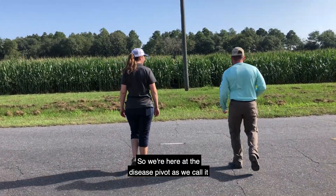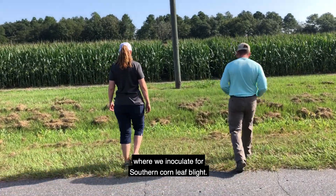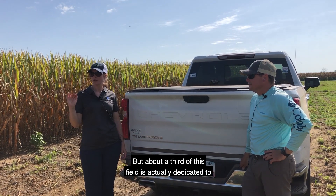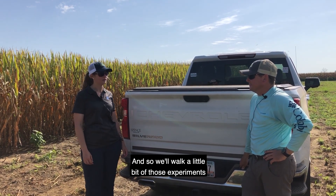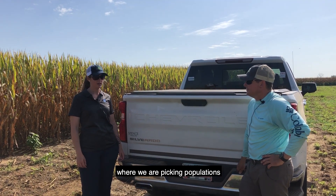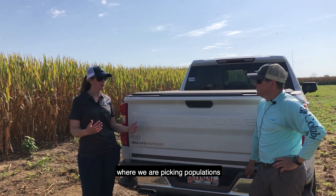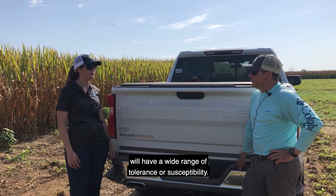We're here at the disease pivot where we inoculate for southern corn leaf blight, but about a third of this field is actually dedicated to estimation set development. We'll walk a little bit of those experiments where we are picking populations and individuals that we think will have a wide range of tolerance or susceptibility.